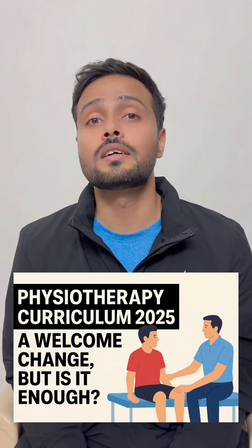To know more about this new syllabus and the merits and demerits of it, keep following Physio Trends.